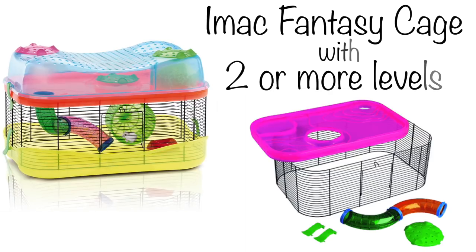Moving on to leveled cages. I'm only going to give you one example, as there is only one suitable leveled cage I can find for hamsters, and that's the iMac Fantasy cage with two or more levels, sold in Europe. I genuinely cannot find any other cage with more levels that is big enough. A lot of people think it's too small, but it is big enough so long as you have two or more levels — one base is too small. You will need to buy an expansion pack or more if you're going to buy this cage. With those extra levels, it creates extra space and makes it more adventurous for hamsters to explore. It has bars for great ventilation, and the cage including the levels is not too expensive. From my experience, it does make a great hamster cage.